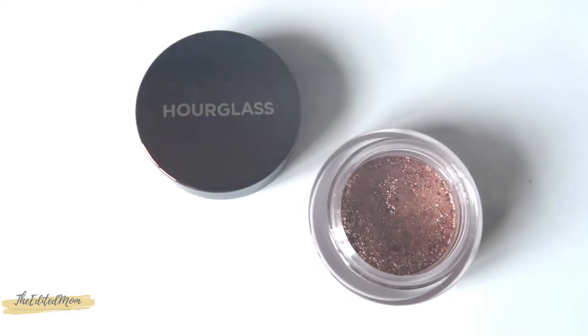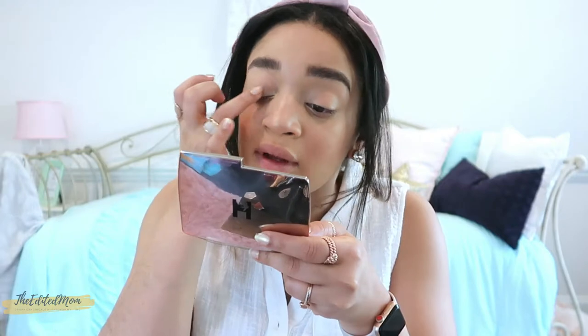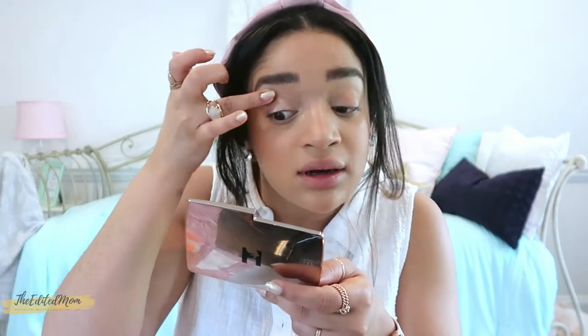For my eyes, I've been loving a one-and-done type of thing. I'll usually take a pot of something — lately I've been loving the Hourglass Scattered Light and the Color Reflect. I take that and go all over my lid with my finger. When I'm doing quick and easy or just my everyday, I just take my finger and apply that all over. It's a pretty reflective color that gives me a glossy lid look, which is what I love.